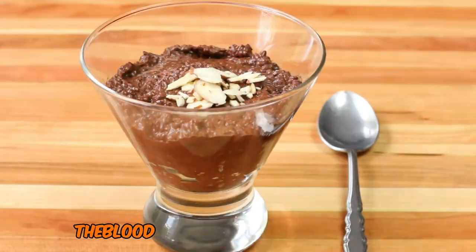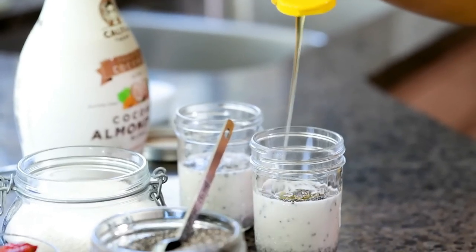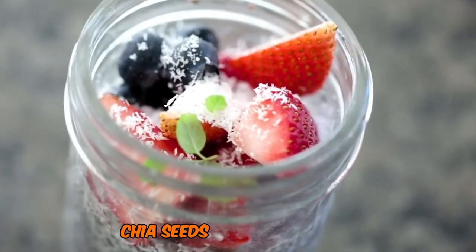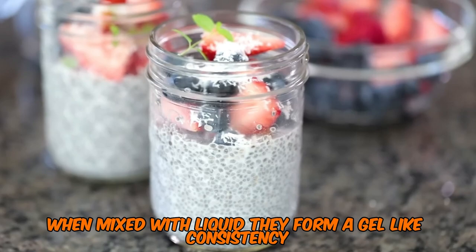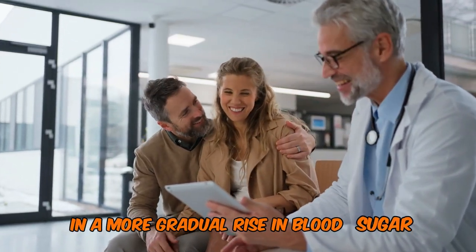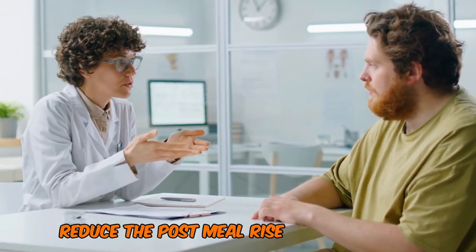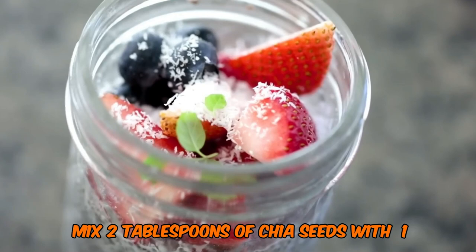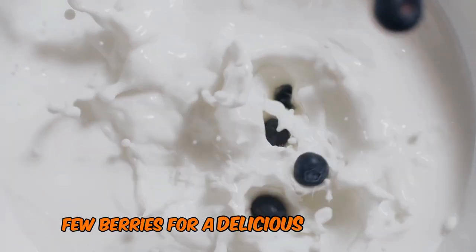Number 1: Chia Seed Pudding — The Blood Sugar-Balancing Superfood. And now, for our number one low-glycemic snack for diabetes: chia seed pudding. These tiny seeds pack a powerful nutritional punch and have a minimal impact on blood sugar levels. Chia seeds are rich in fiber, protein, and omega-3 fatty acids. When mixed with liquid, they form a gel-like consistency that slows down digestion and the absorption of carbohydrates, resulting in a more gradual rise in blood sugar levels. A study published in the European Journal of Clinical Nutrition found that adding chia seeds to bread reduced the post-meal rise in blood sugar compared to bread without chia. To make chia seed pudding, mix two tablespoons of chia seeds with half a cup of unsweetened almond milk and a touch of stevia. Let it sit overnight, then top with a few berries for a delicious, blood sugar-friendly treat.